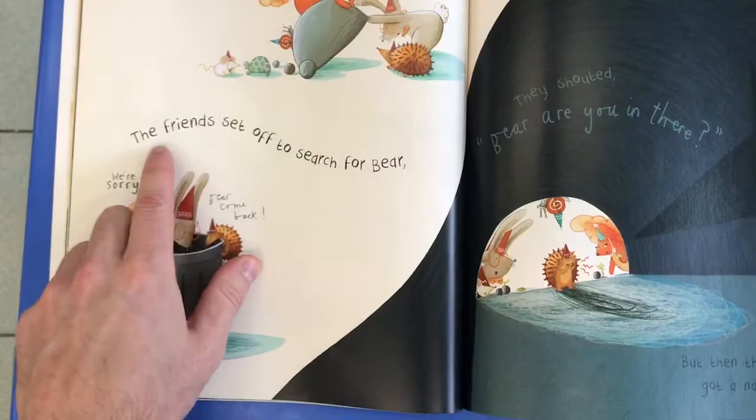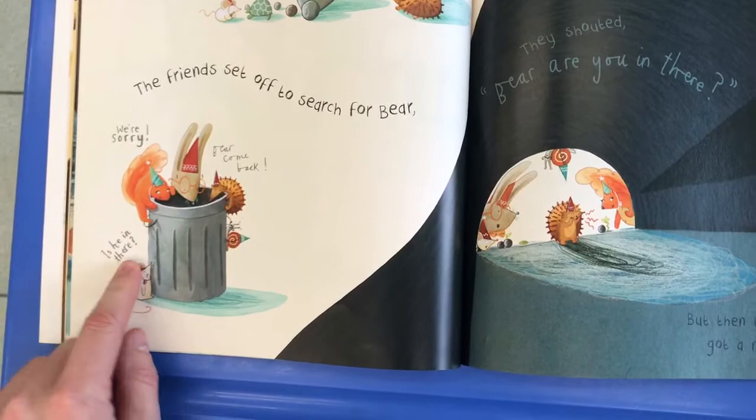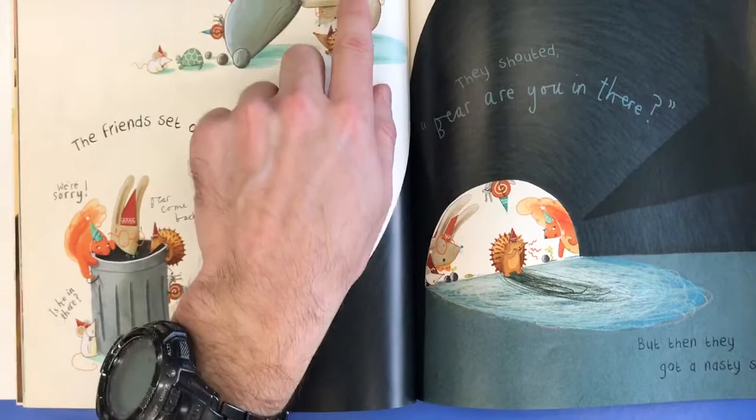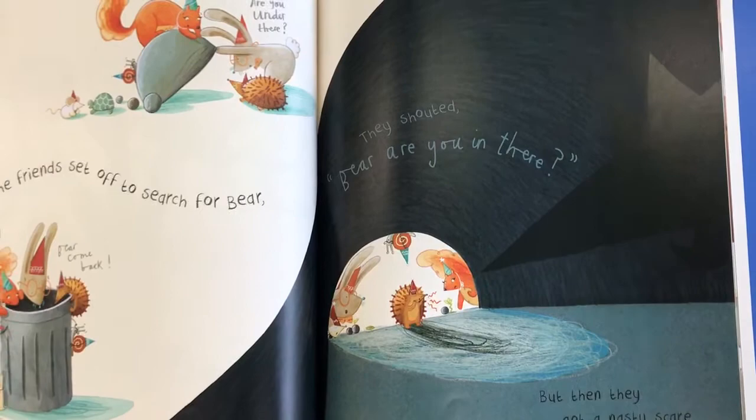So the friends set off to search for Bear. We're sorry, Bear, come back. Is he in there? Asked the mouse. We're sorry, Bear. Are you under there? So he wasn't under the rock. They shouted, Bear, are you in there? But then they got a nasty scare.